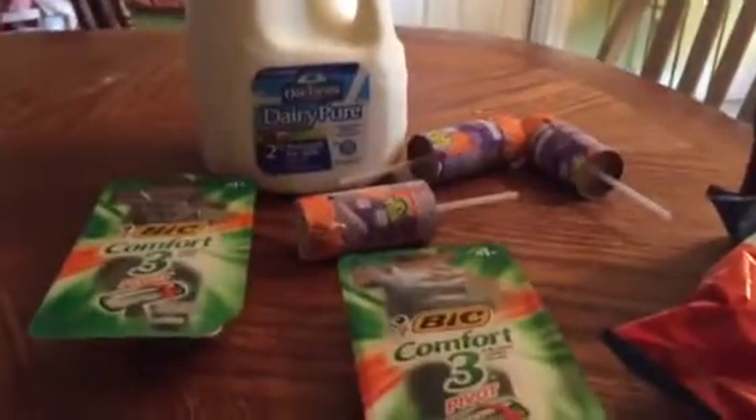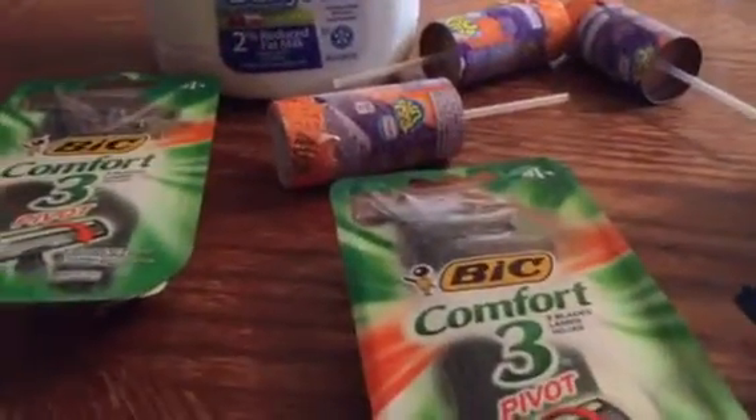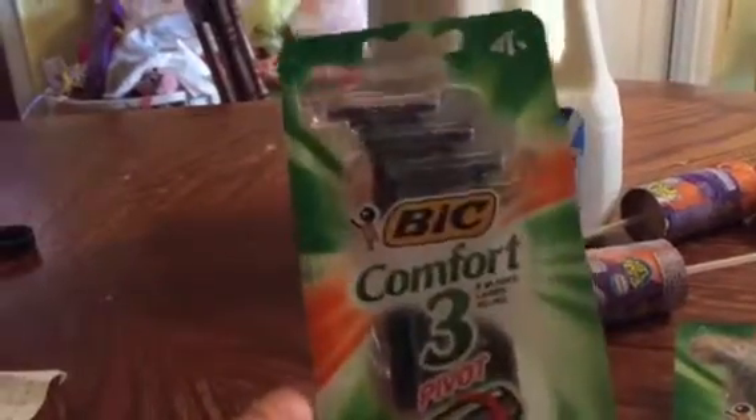Welcome back to my channel, Realistic Couponing with Anna. I opened up a DG digital account from Dollar General to get those digital coupons. If you sign up, they give you a one dollar coupon and you can purchase anything with it. I got this big razor — I used the two dollar Bic digital coupon plus that one dollar coupon, and all I paid was a penny for that razor.